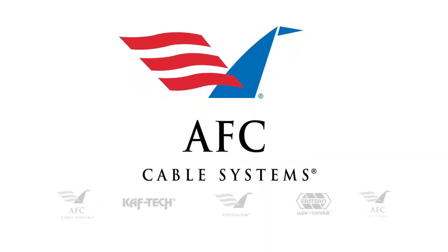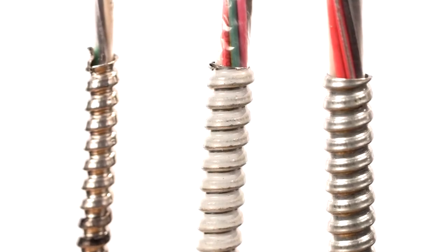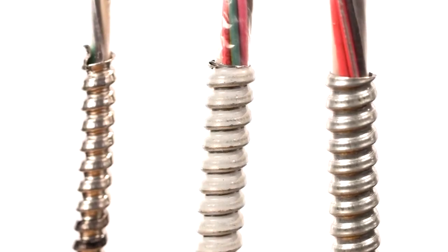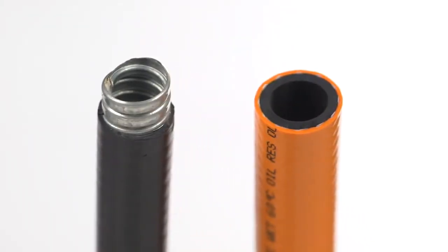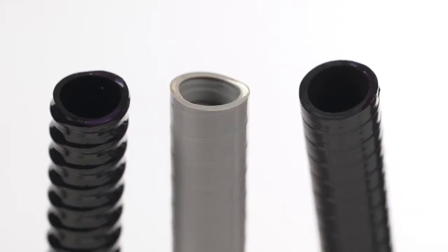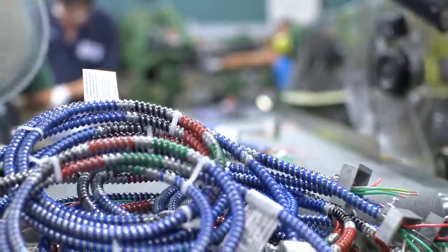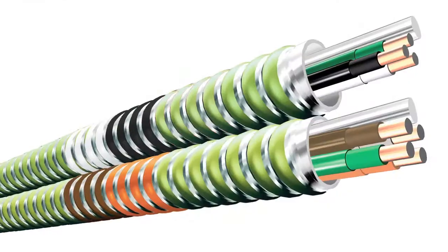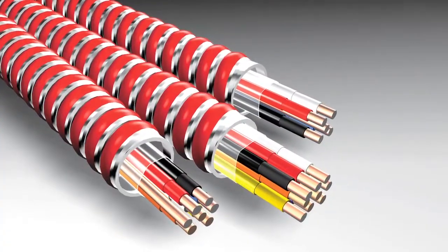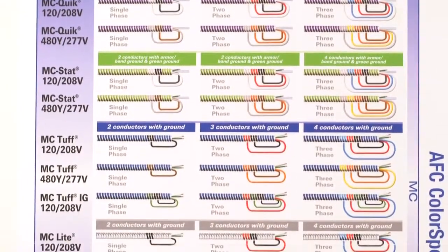AFC Cable Systems products include lightweight steel and aluminum armor cable in sizes ranging from 18 gauge to very large feeder cable, metallic and non-metallic fast flow conduit, liquid tight and ACS fittings and prefab modular finish boxes. These products include hospital and medical facility AC and MC products, fire alarm cables, parking deck products and many more.